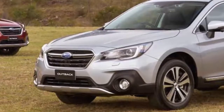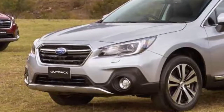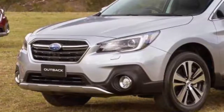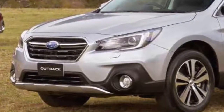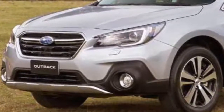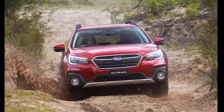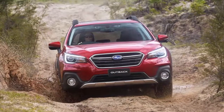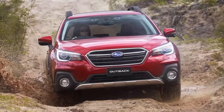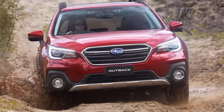Subaru Australia Managing Director Colin Christie spoke of the update, saying: 'Outback sold 11,340 in 2017 and has been a consistent best seller for us in the current generation, so we think the latest long list of refinements will only add to its appeal in the SUV space. The upgrades across every key area underline our commitment to value for our customers, together with the durability, engineering and, of course, safety for which Subaru is renowned.'